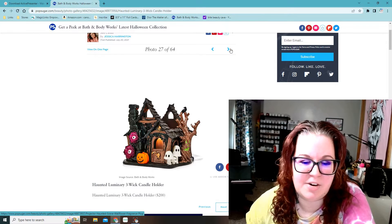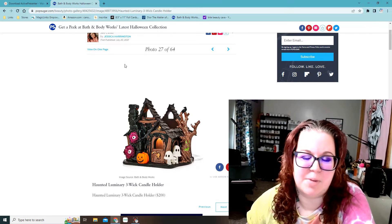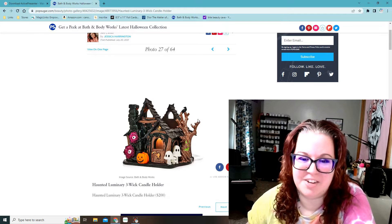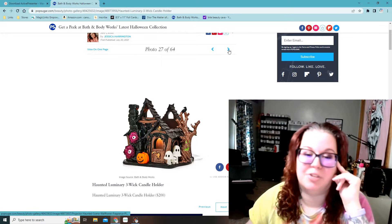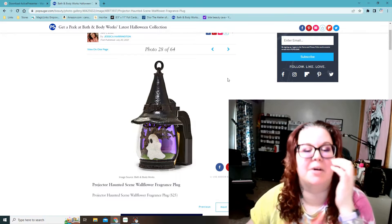This is the haunted luminary three-wick candle holder. They do a haunted house type candle holder like this every year — that's like two hundred dollars. So as cool as that is, that is something I never buy. They usually sell out right away and then people have them for insane prices on eBay.